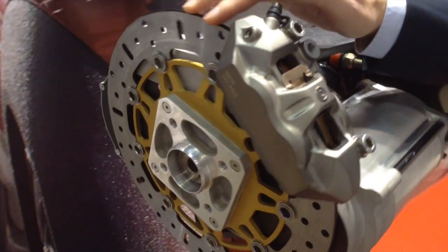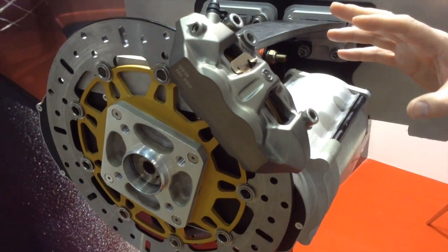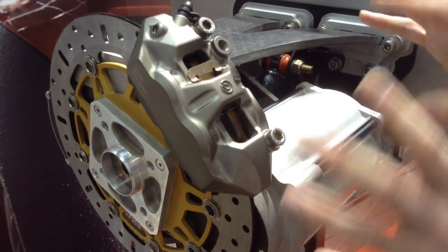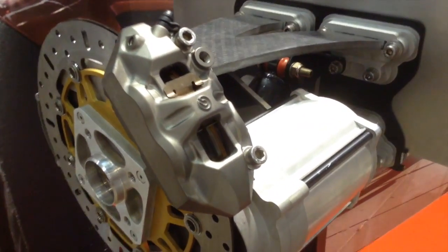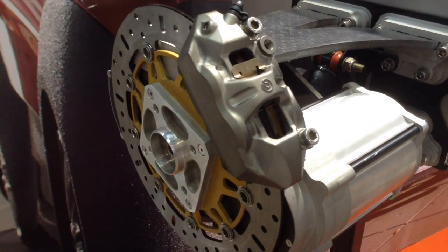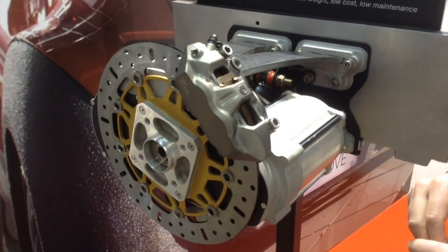We have traditional disc brakes, calipers, and hand brakes included in the system. The power of this system is approximately 50 horsepower, so two-wheel drive is 100 horsepower and four-wheel drive is 200 horsepower.